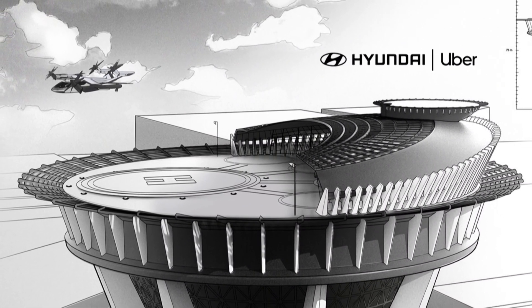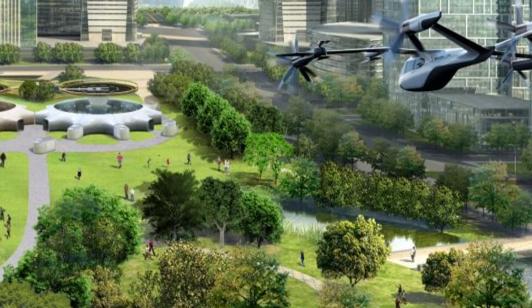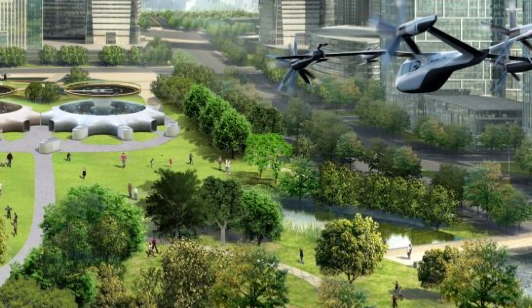And when do I get to take my first ride in it? Our aim is 2028 for the public — we're going to commercialize at that time.